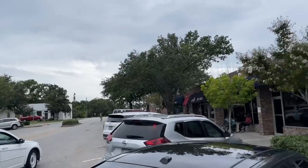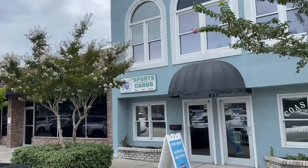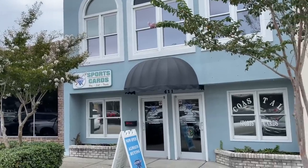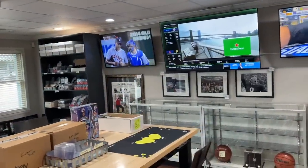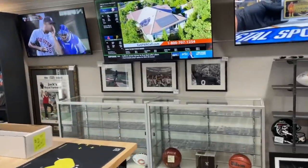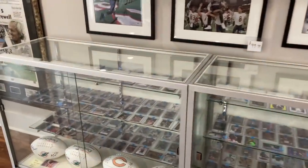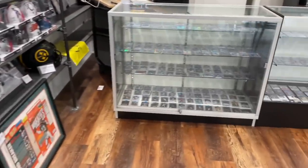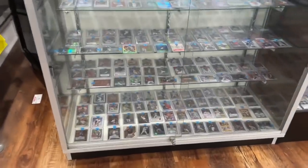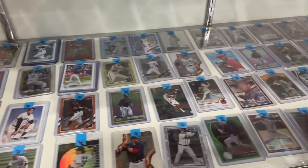Hey everybody, welcome back to another brand new video. Today we are in South Carolina near Myrtle Beach and we are bringing you a video from Coastal Sports Cards. This card store is great. Let's give you a little tour. The owner was really awesome, let us film in there, and he actually subscribed to the channel. I'm going to give you a tour and show you everything they have here. First thing I noticed was the store is very clean, very well organized and they had a nice selection of all different sports.